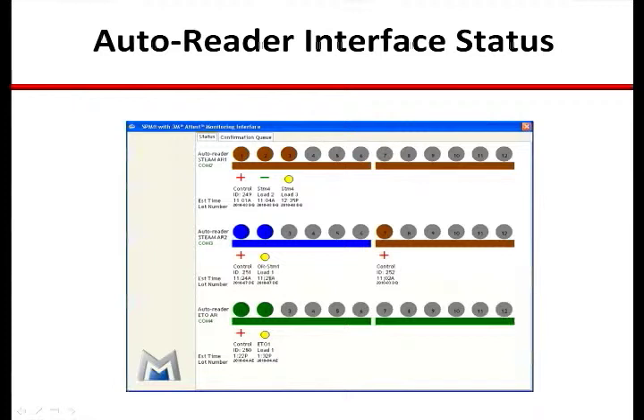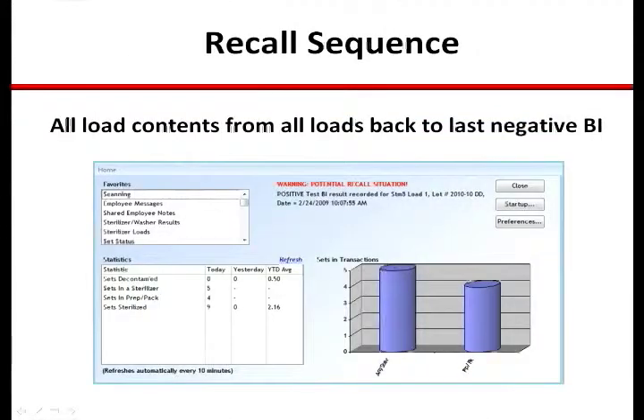This is an at-a-glance status screen for the AutoReader interface. It shows all the AutoReaders in use, what products they are running — brown cap, blue cap, or green cap BIs — whether they are test or control BIs, the sterilizer and load number information, and the time when the final read will be available for confirmation. The status screen is accessible on all workstations running SPM and is useful not only for SPD staff but also for end users anticipating availability and delivery of items needed for cases.